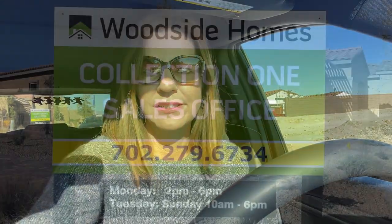I'm coming down Far Hills and saw another new development — this is by Woodside Homes. I like Woodside, they're a good builder. So of course now I've got to go check it out and give you as much information as I have. It's two sale centers — Collection Two and Collection One. This will be interesting. See you guys on the flip side.